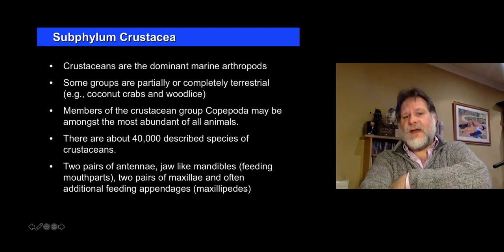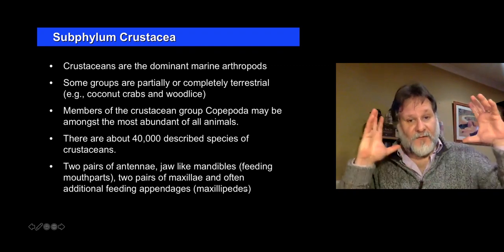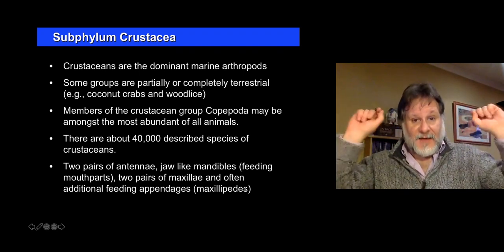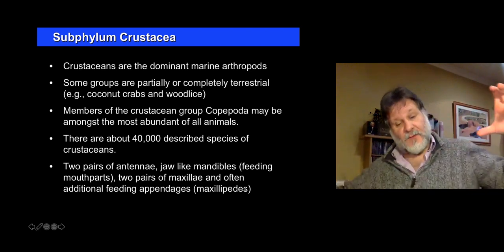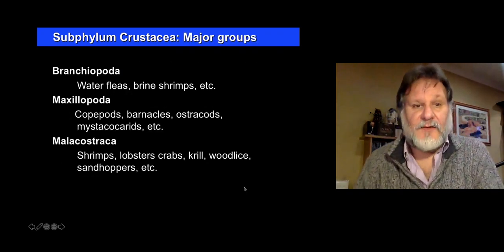About 40,000 species described. The head, as we've already seen, is made up of five segments and they have two pairs of antennae, mandibles, and then two pairs of maxillae. And often there are appendages from the trunk incorporated into the feeding apparatus.